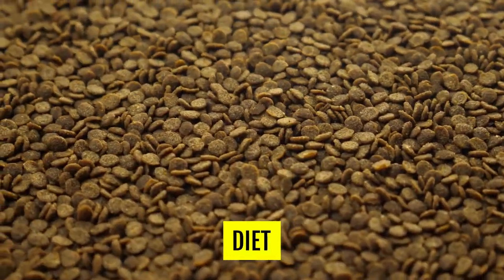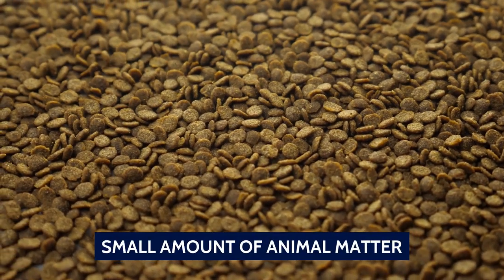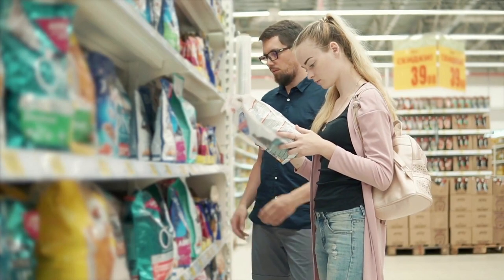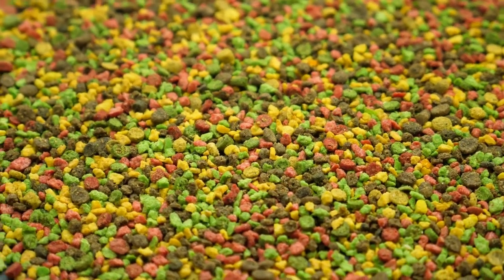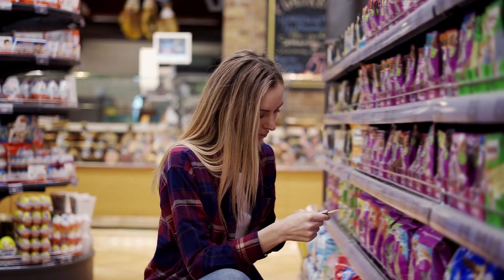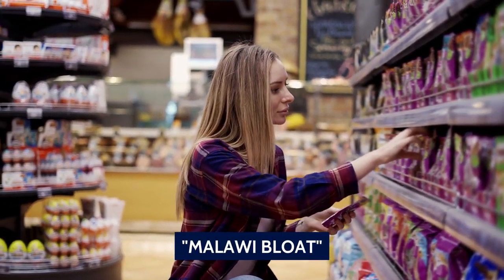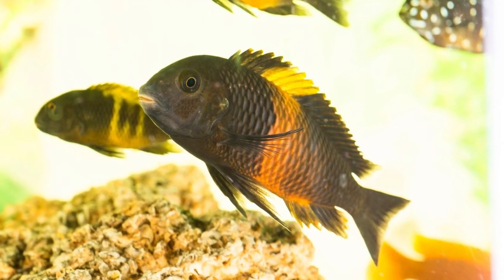Diet. Most African cichlids primarily need a diet rich in plant matter with just a small amount of animal matter. This is not that big of a deal as there are plenty of commercial options available. Choose a high-quality one formulated specifically for African cichlids and feed them two to three times a day with just enough food that they can finish in a minute. Do not feed them any random fish food or meaty foods, as it will lead to a condition called Malawi bloat. There are some cichlids that are omnivores though, and these should be fed accordingly.